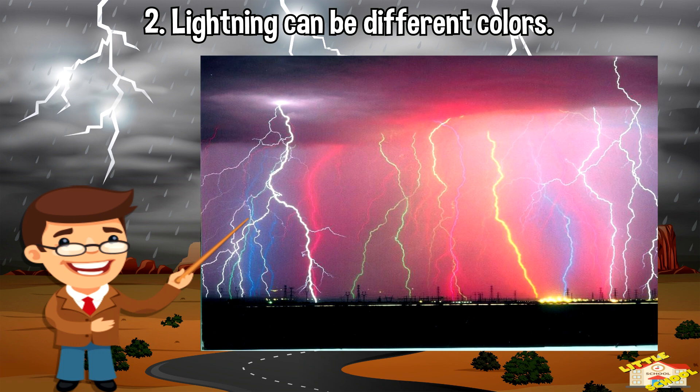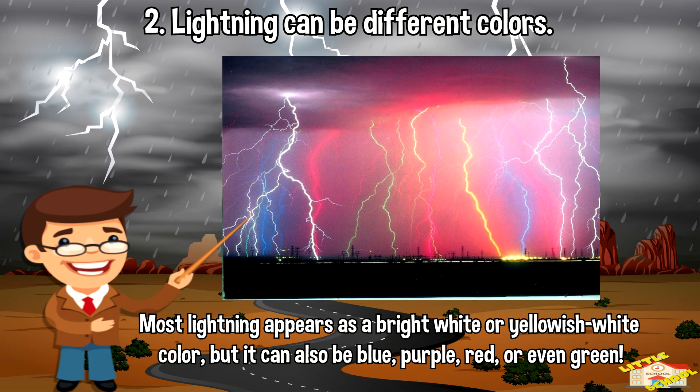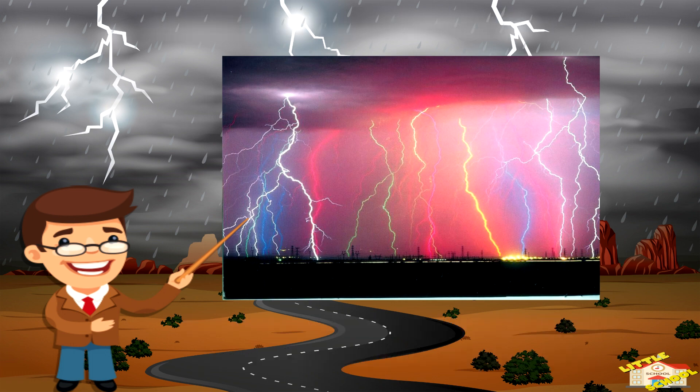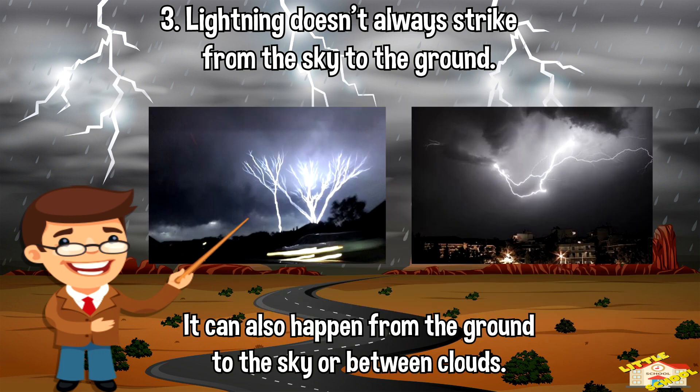Lightning can be different colors. Most lightning appears as a bright white or yellowish-white color, but it can also be blue, purple, red, or even green. The color depends on the temperature and the gases in the air when the lightning occurs. Lightning doesn't always strike from the sky to the ground — it can also happen from the ground to the sky, or between clouds.